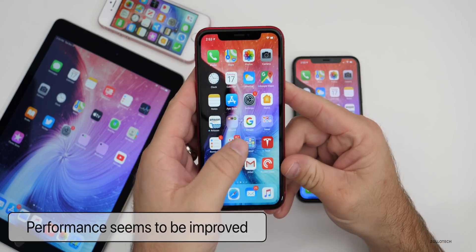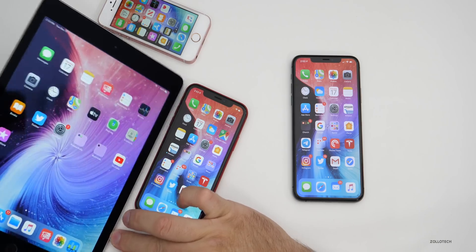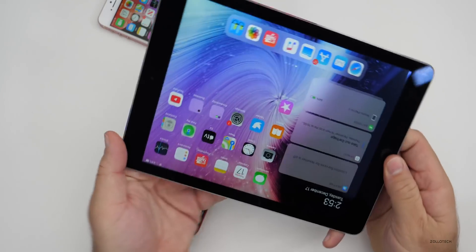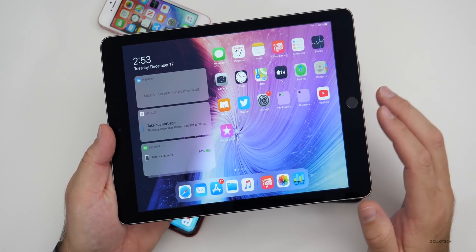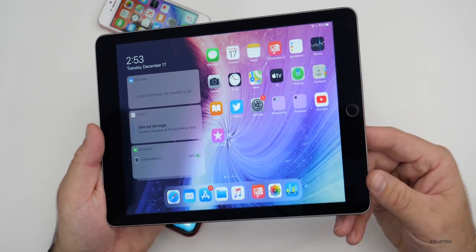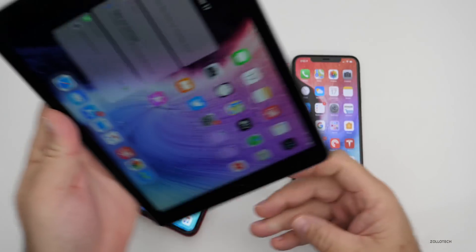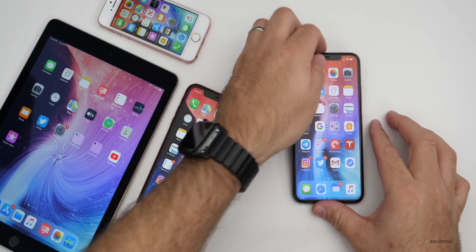I think they've improved performance, and the Geekbench numbers definitely show that. With the iPad, it gets nothing new as far as what we can see — the exact same things hold true across iOS and iPadOS. Unfortunately, unless there are really minor pixel-level changes, we're not seeing anything there.